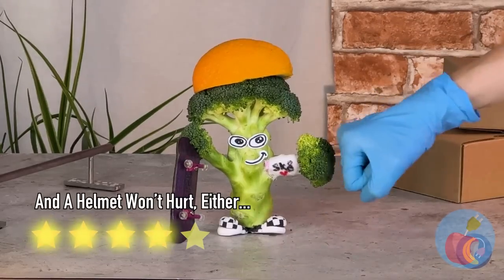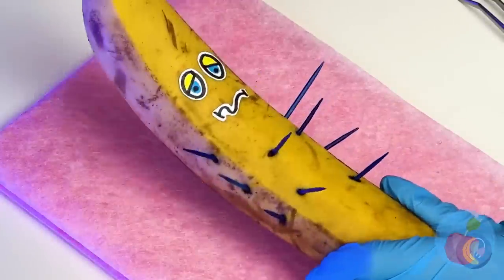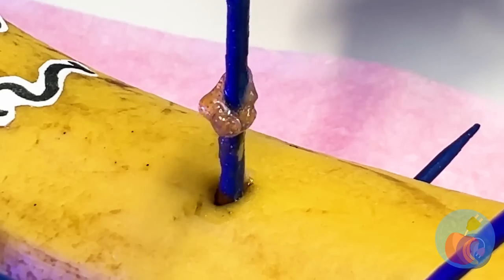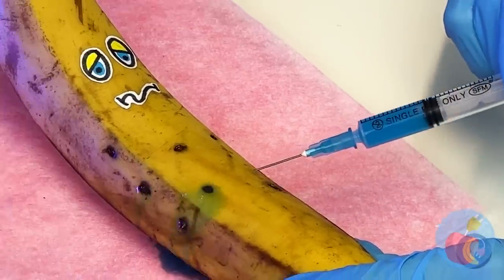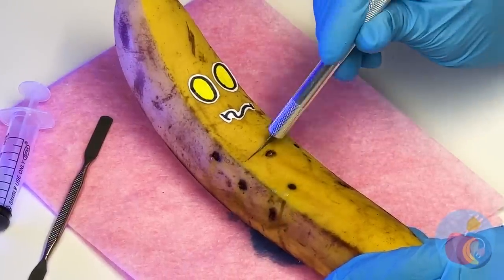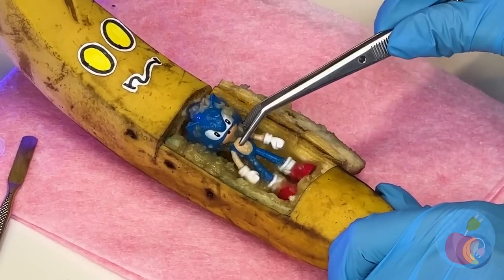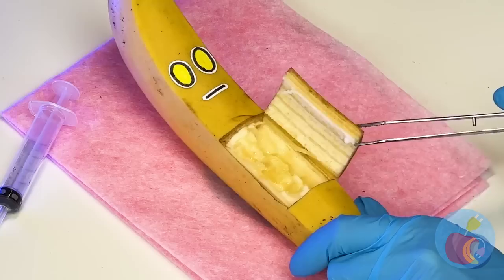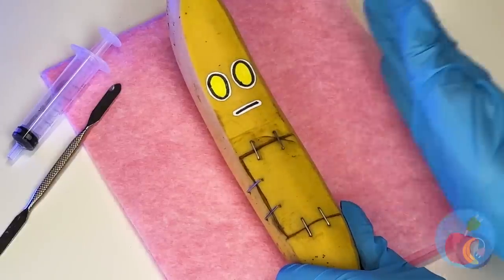By the looks of it, Mr. Banana's in a prickly situation. Let's start by removing those quills. Now to check your heartbeat — let's look inside. Nighty-night, let's dig in. Looks like Sonic got stuck inside — why don't you go off and find Tails? Let's seal him back up — now he's good to go.